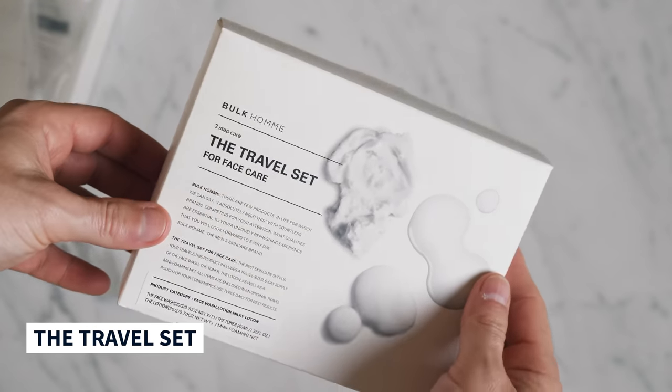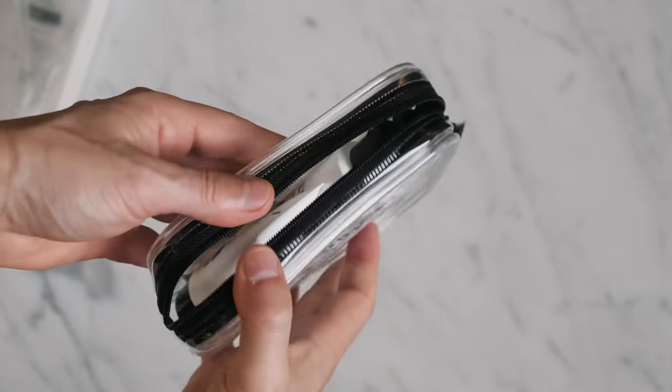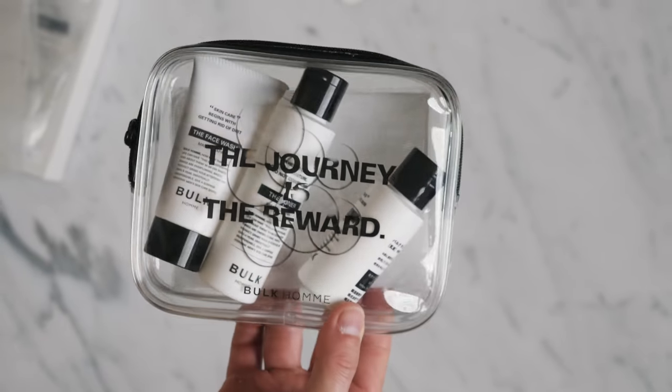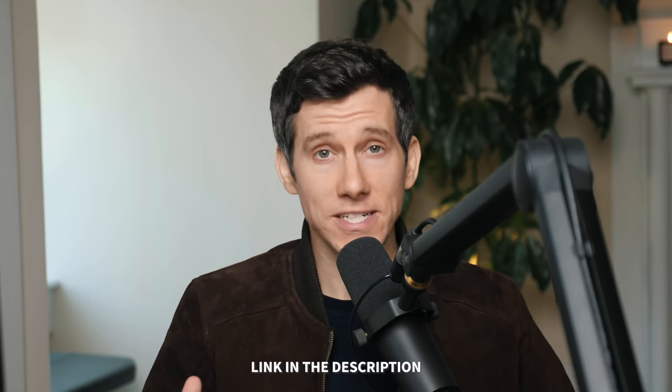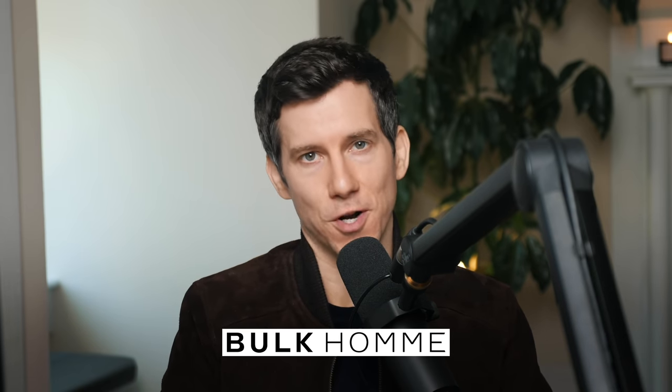Another cool thing about Bulk Ohm is their travel set. It comes with a mini version of the bubble net along with travel-sized versions of the face wash, toner, and lotion, already in a clear bag so you can just throw it in your suitcase or gym bag. You can buy the travel set for just $10 with free shipping from Bulk Ohm's website — it's a great way to sample the brand before committing. I'll link to that and any discount codes down below in the description.